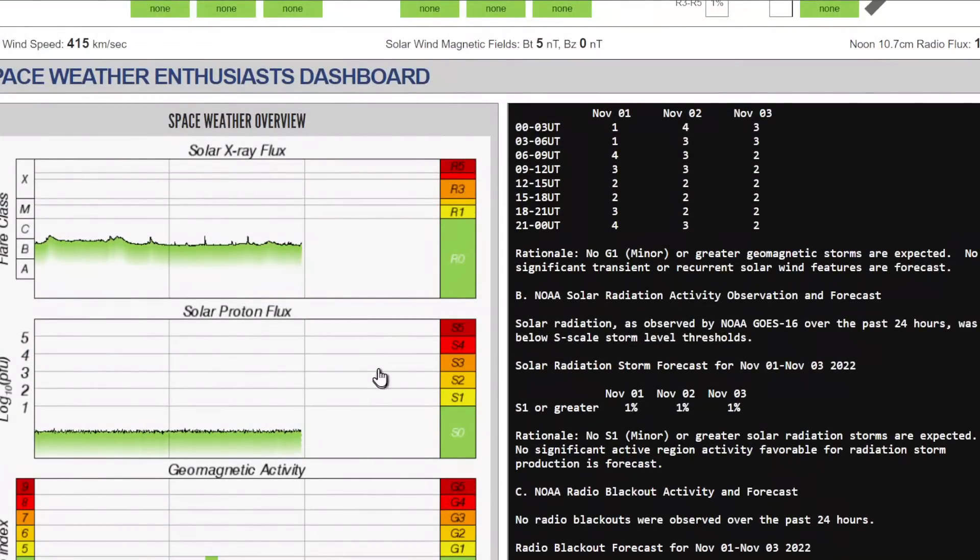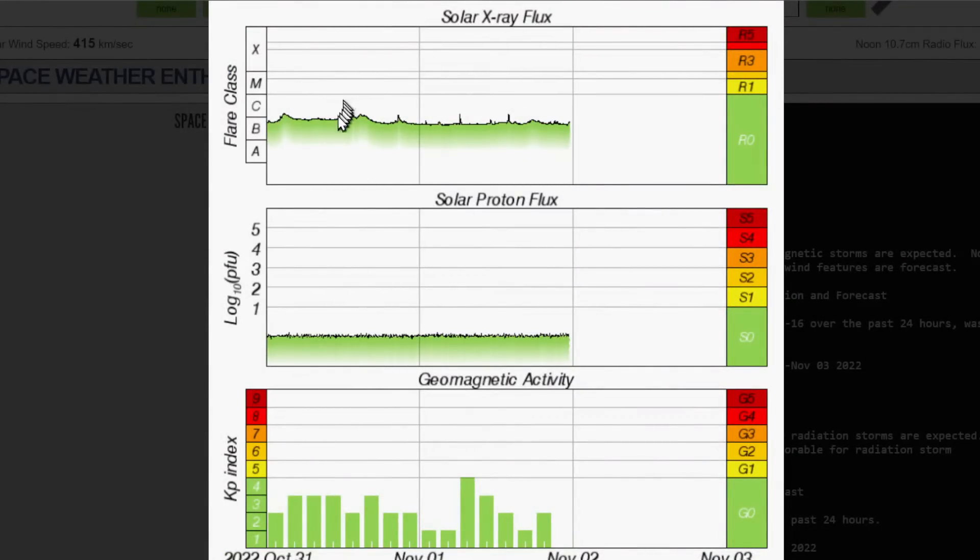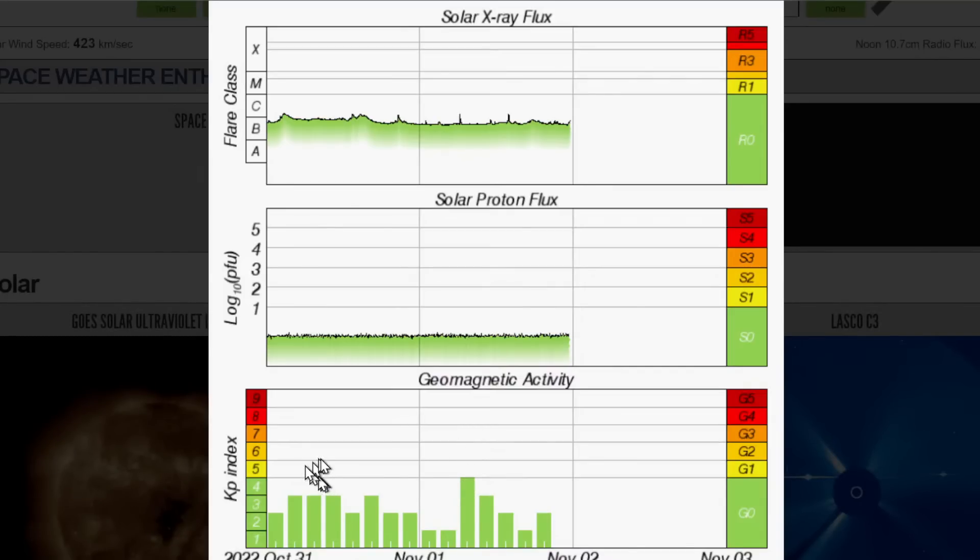There are no solar flares happening right now — just little pops. On the geomagnetic activity, the KP index is what we look at for geomagnetic storms. A KP of 5 would be a G1 storm — not really that big of a deal, we get some increased aurora and things like that. No storming right now, but this could change. How much of a storm we get is hard to say.